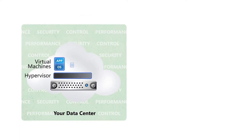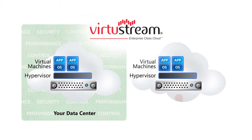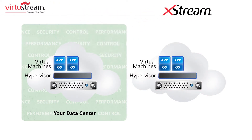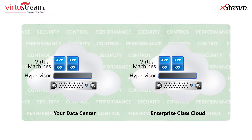But what if you could move even your most business-critical workloads to the cloud with confidence? To external resources that can be trusted, secured, and controlled just like those in your data center. Virtustream's enterprise-class cloud, powered by Xtreme, delivers the security architecture enterprises require while delivering application-level performance SLAs for even the most complex business-critical applications.